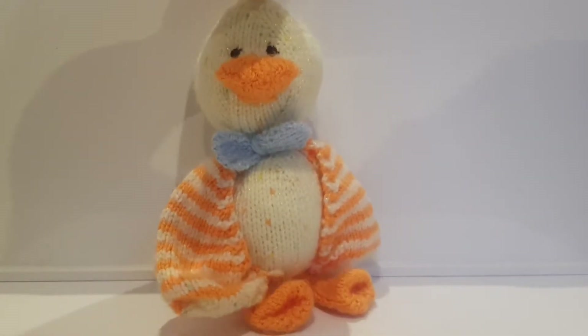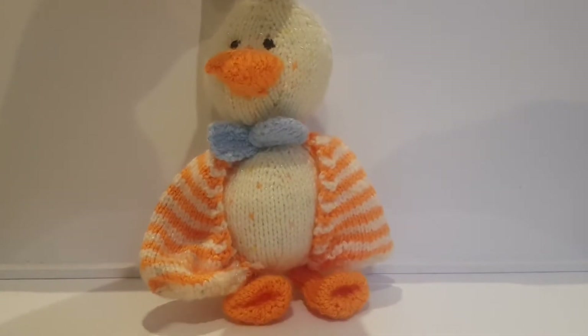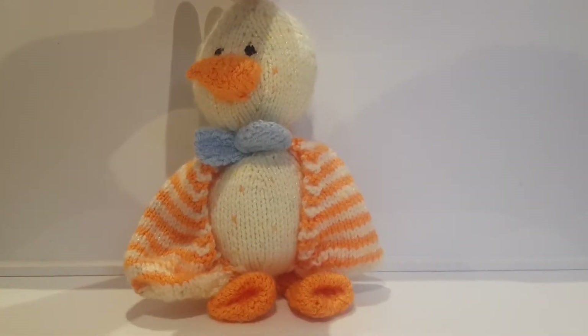Hi, I'm Mr. Ducky. Let's learn some colours and numbers and shapes. Let's do colours first.